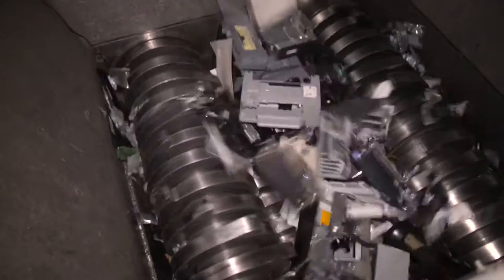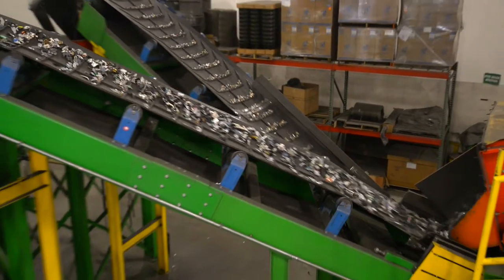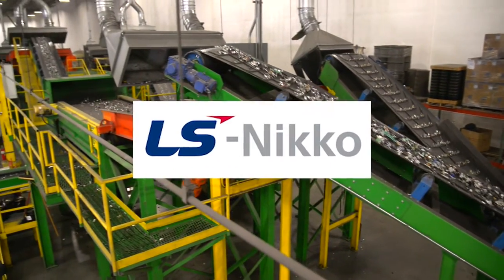ERI shreds the remaining printer or fax machine in our proprietary shredders, which break down the item into sortable raw commodities that are then recycled or reused by our downstream partners.